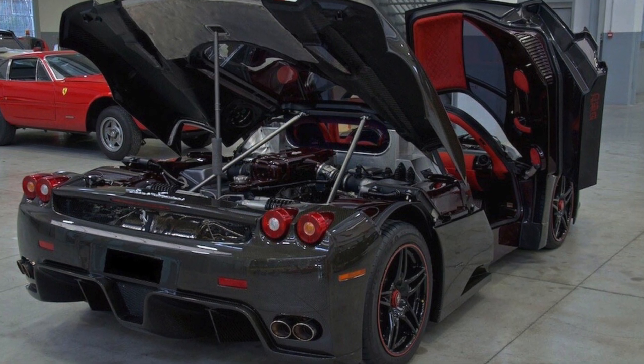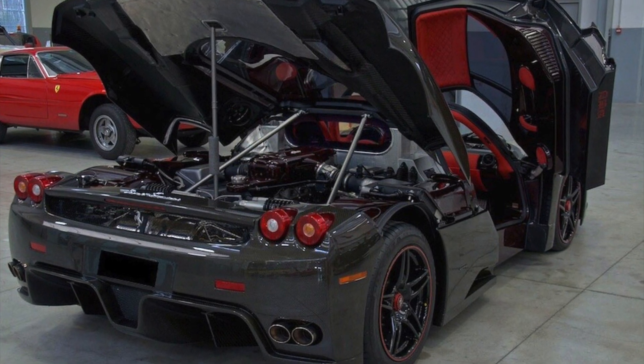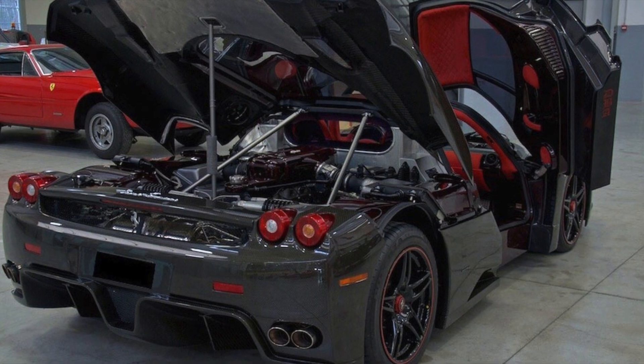So if you ever get rich enough to buy this vehicle, would you ever buy one? Do tell me in the comments down below.